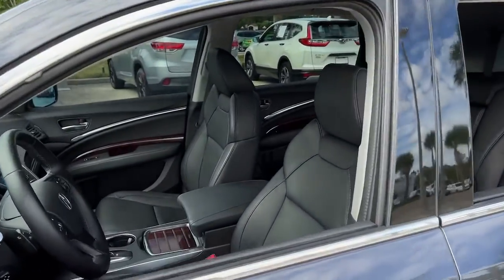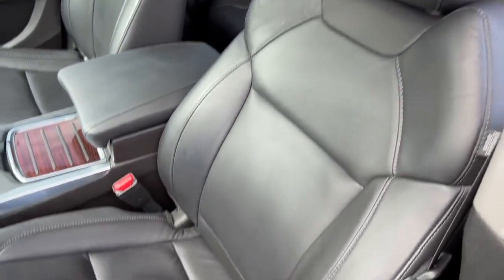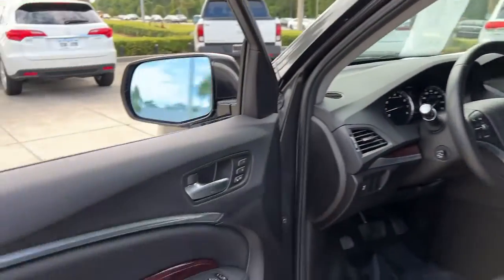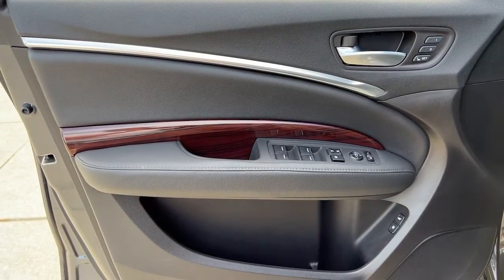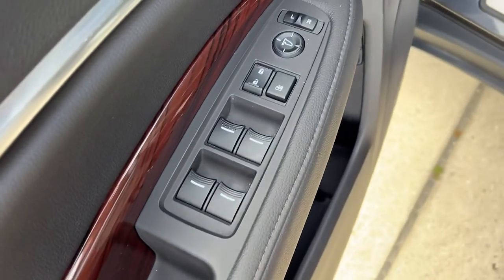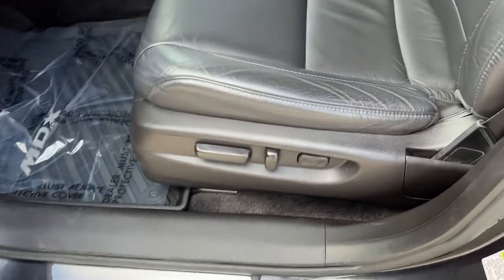These are just some of the great options this vehicle comes with: sun moonroof, keyless entry, backup camera, power passenger seat, power liftgate, satellite radio, heated mirrors, keyless start, woodgrain interior trim, and rear AC.